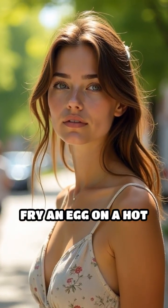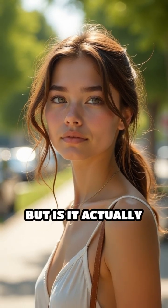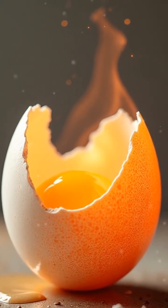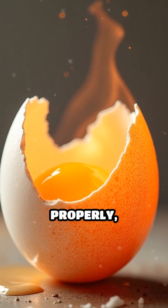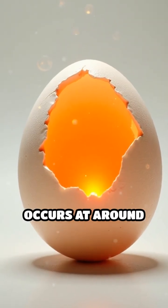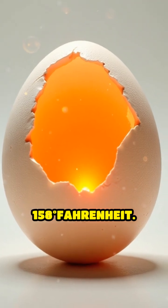Have you ever heard that you can fry an egg on a hot sidewalk? It sounds like a classic summer challenge, but is it actually possible? The answer lies in the science of heat transfer and cooking temperatures. To cook an egg properly, the proteins need to denature, which typically occurs at around 158 degrees Fahrenheit.